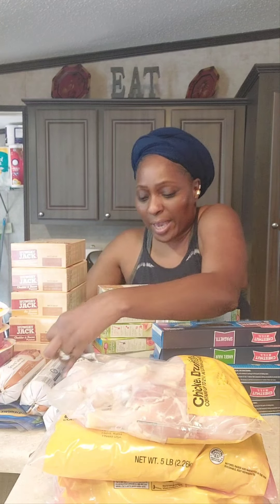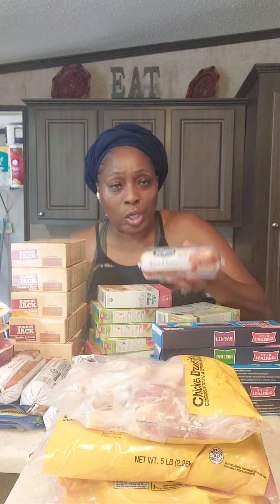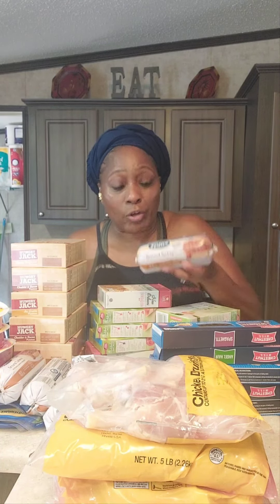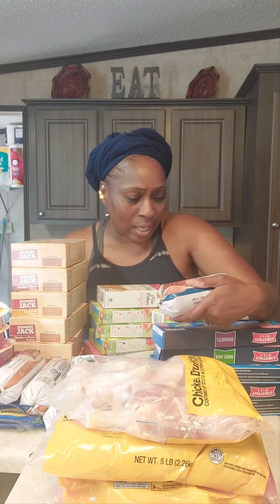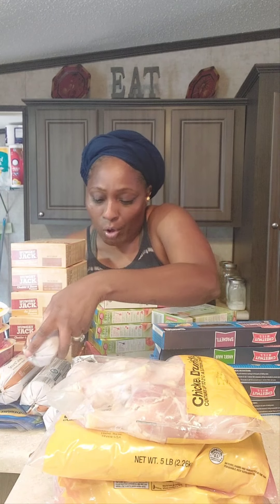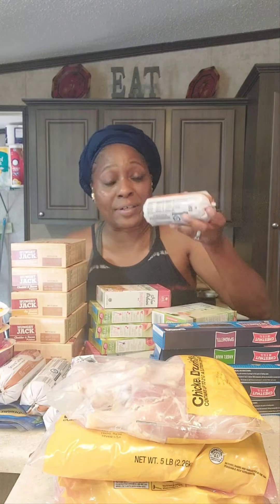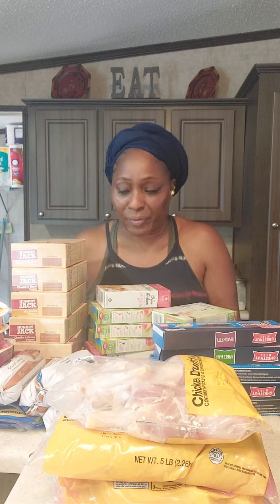My other great sale is they had the festive ground turkey on sale for $1.27. Now this is 16 ounces per pound. So I bought six of these for $1.27. I can do a lot with this — meat sauces, breakfast sausage, breakfast burritos, all types of different things.